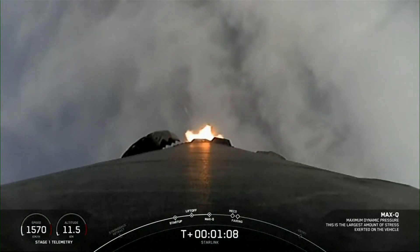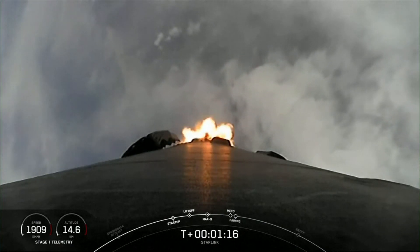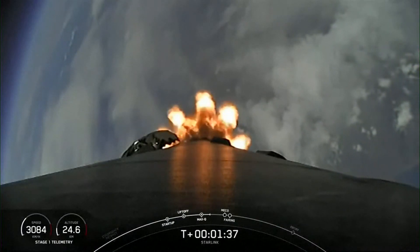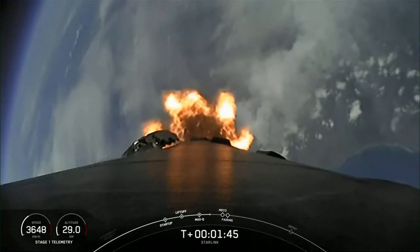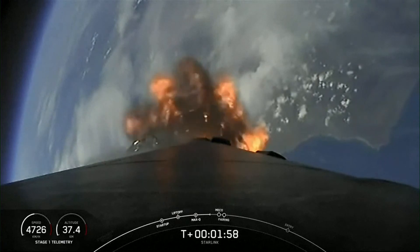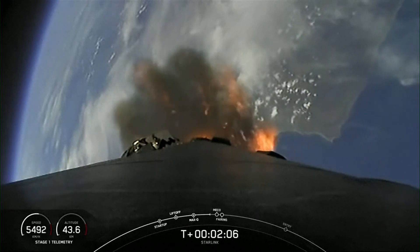Max Q — the vehicle is currently experiencing the greatest amount of external stresses as it ascends through Earth's atmosphere on its way to space. We're just about one minute away from a series of events: MECO, stage separation, SES-1, and fairing separation. MECO, or main engine cutoff, is where all nine Merlin 1D engines on the first stage shut down. Stage separation is when the first and second stages separate. SES-1, or second engine start one, is where we light the single Merlin vacuum engine on the second stage. Fairing separation is when the two fairing halves separate and fall away from the second stage — keep an eye out, as these events will happen in rather quick succession.